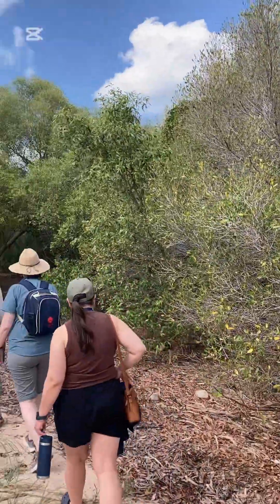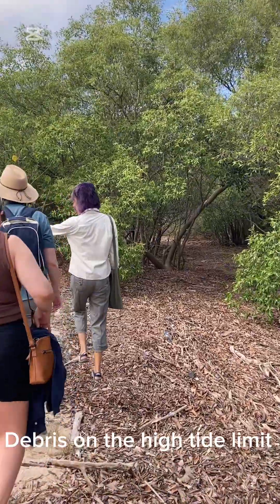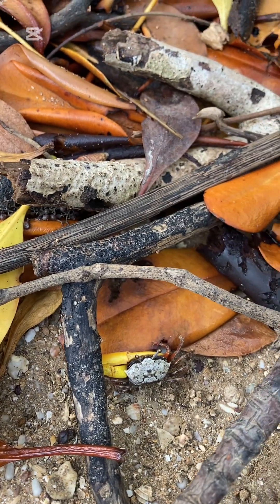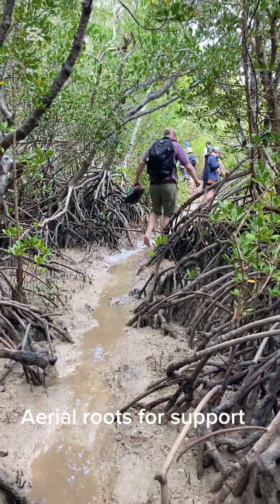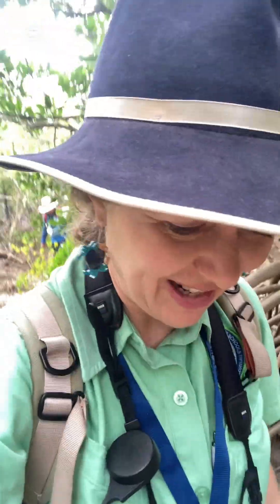This morning we're off for a mangrove walk. Deep in the mangrove forest in Darwin, just walking through a little creek track. All the beautiful roots. It's pretty warm, there's mozzies everywhere, and I'm having a great time.